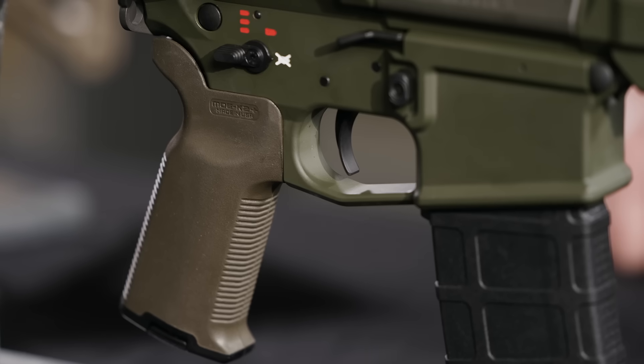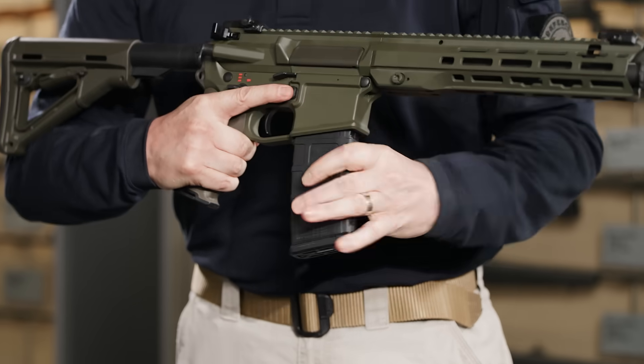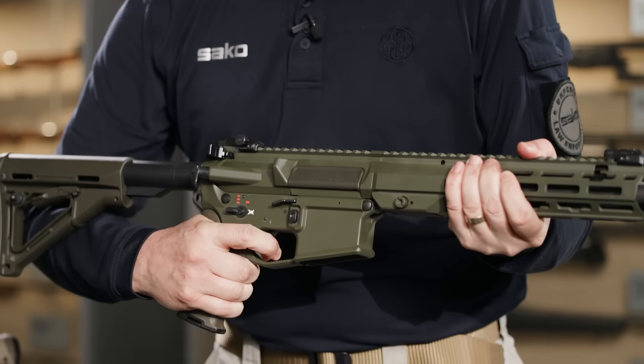The grip and stock can be customised for comfort and control, ensuring optimal ergonomics in any operational context. This flexibility allows the ARG to evolve with the mission, providing a platform that's not only versatile, but also future-ready for changing tactical demands.